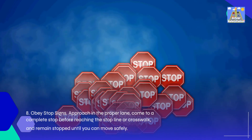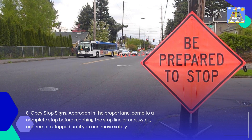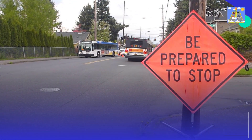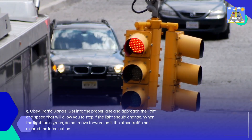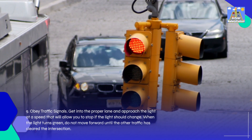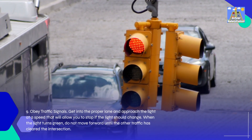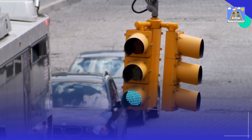8. Obey stop signs: Approach in the proper lane, come to a complete stop before reaching the stop line or crosswalk, and remain stopped until you can move safely. 9. Obey traffic signals: Get into the proper lane and approach the light at a speed that will allow you to stop if the light should change. When the light turns green, do not move forward until the other traffic has cleared the intersection.